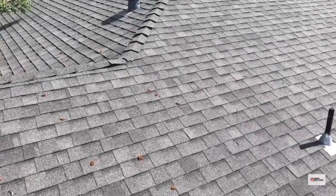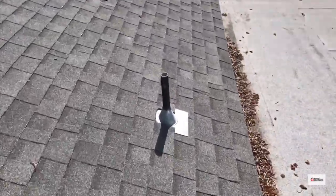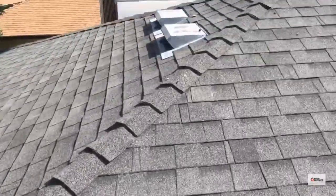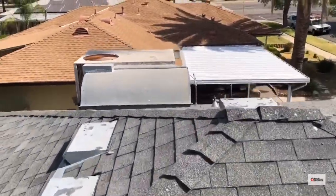Other than that, the roof's in pretty good shape. They need some rubber collars on these plumbing pipes. There's also a blow-off, and we've got the HVAC over here.